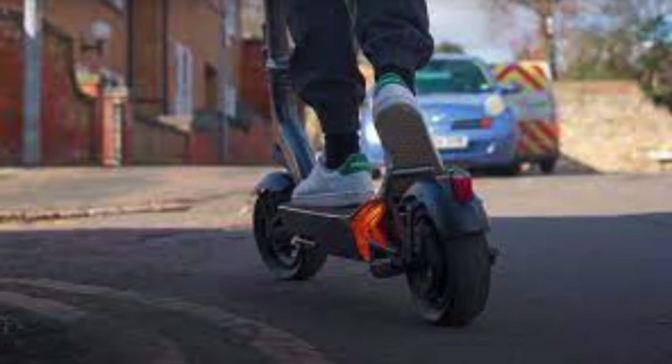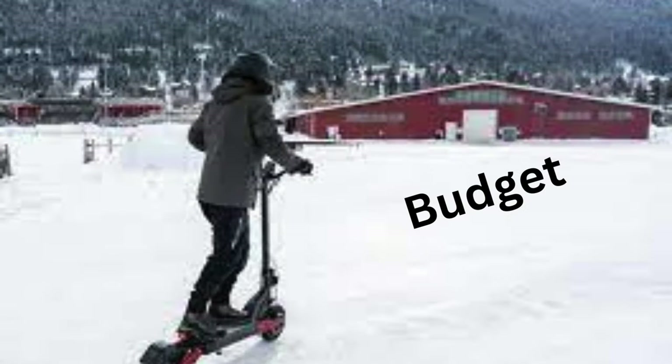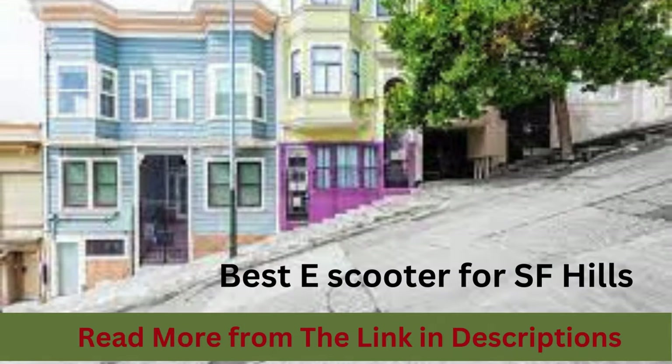Are you a commuter facing the uphill battle of San Francisco's challenging terrain? The quest for the best e-scooter for hills while keeping your budget in check can be quite the ride. We conducted electric scooter uphill tests and chose the best electric scooters for climbing hills, providing you with the best options for San Francisco hills under $1,000.